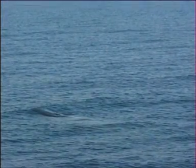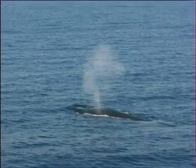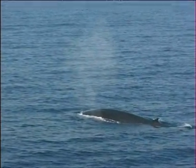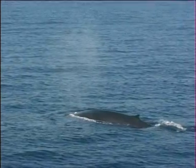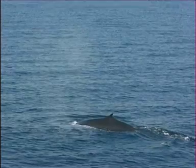The blow of the fin whale resembles an elongated, inverted cone, rising to a height of 4 to 6 metres. It's followed by a long, shallow roll repeated four or five times at intervals of 10 to 20 seconds before the dive, which commonly lasts 5 to 15 minutes.